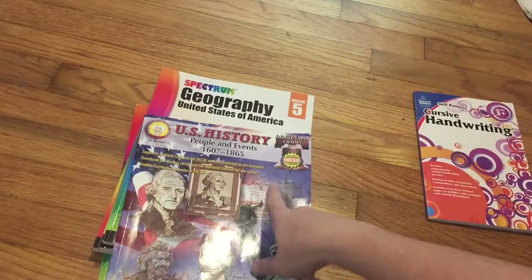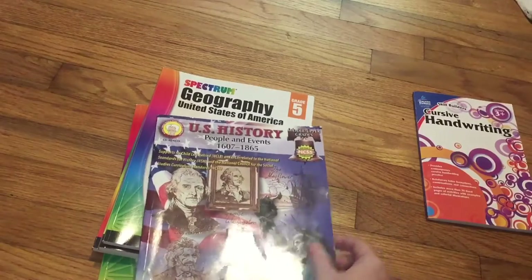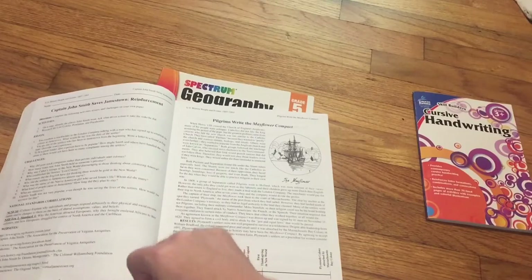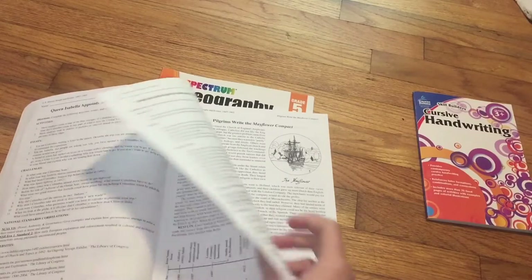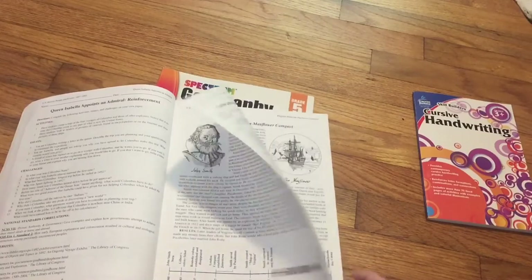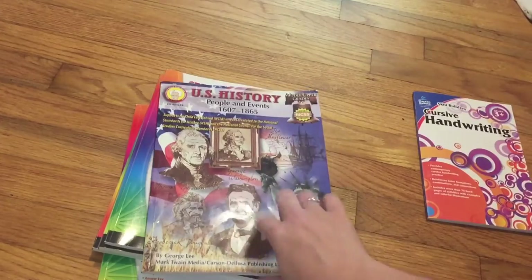U.S. History — as you can see, it's for middle and upper grades. Lonnie Jr. and Danielle share this one. We go through it and answer the questions together, and I always have extra things to add, like worksheets. On Fridays we try to watch a movie that ties into that week's history lesson.